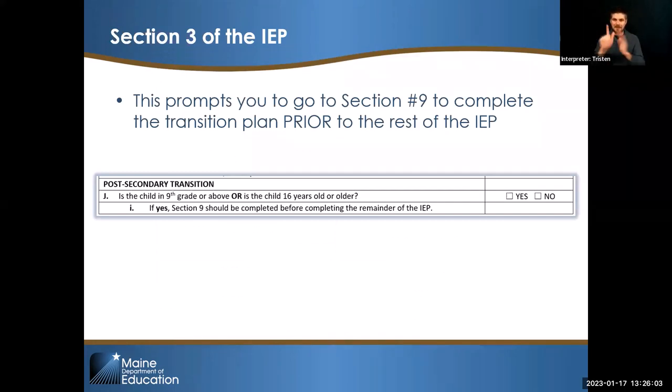When we get to section 3 of the IEP, this is where it prompts you: does this child have a transition plan? Are they 16 or older? Are they ninth grade or over? If yes, the transition plan should inform the rest of the document — that's how important those secondary outcomes are. Best practice would be to go to the transition plan first and look through that before the other sections of the IEP, to make sure that the transition plan, because it's student-driven, is informing the rest of the IEP.